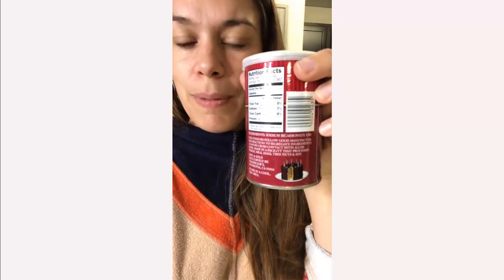Here is a Walmart baking soda box. Sodium bicarbonate is the only ingredient. Here is a Trader Joe's can. Same thing — the ingredient is sodium bicarbonate.